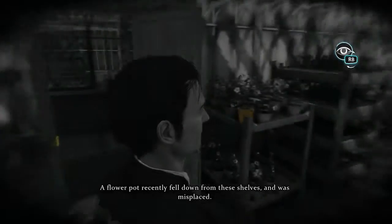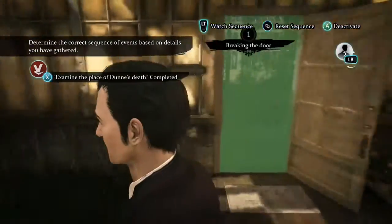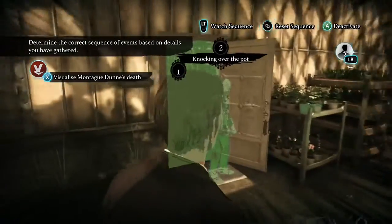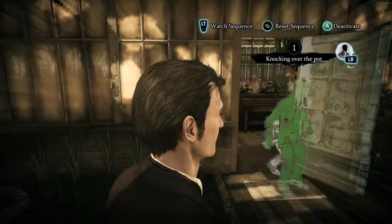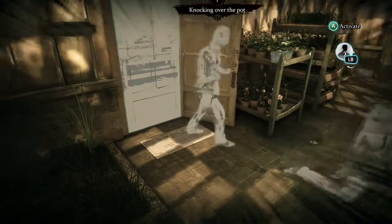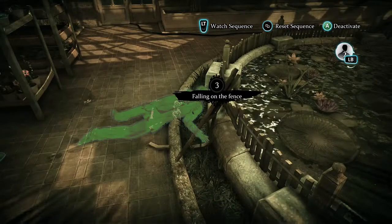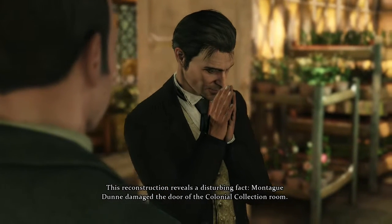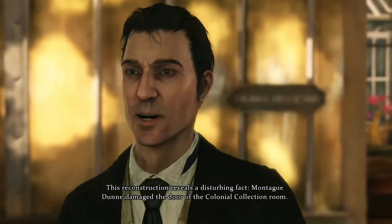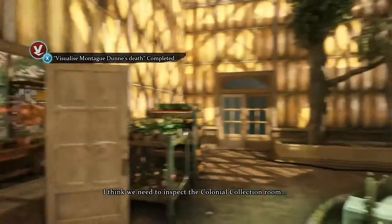This pot — a flower pot — recently fell down from these shelves, and with all the clues around, this reconstruction reveals a disturbing fact. Montague Dunn damaged the door of the colonial collection room. He was in a panic, or the door was locked. I think we need to inspect the colonial collection.